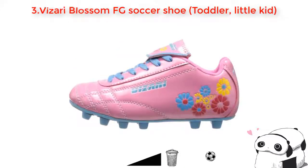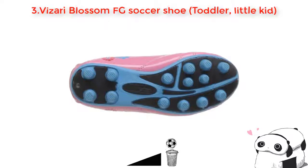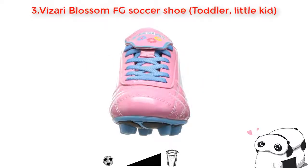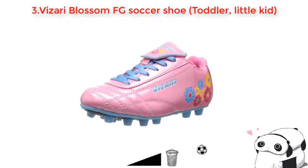Number three: Vizari Blossom Field Goal soccer shoe, toddler and little kid. This shoe has a great design both inside and outside. For the outsole, it goes with soft rubber which provides comfort and traction. In addition, it is also designed with an adorable picture, like a flower at its heel, that makes it more beautiful. Inside, the insole comes along with soft thin cotton heel that fits and comforts you the most. You can buy it to wear to your soccer game at a reasonable price.